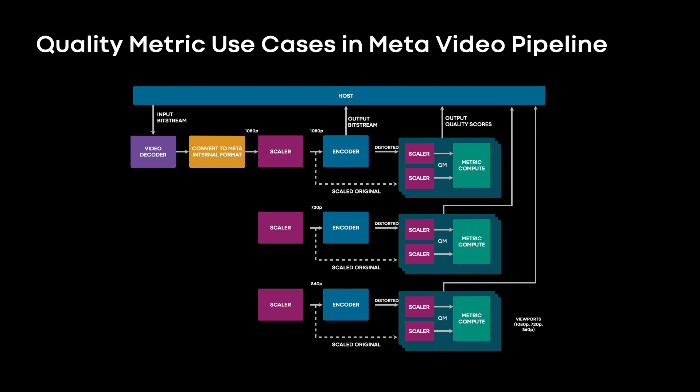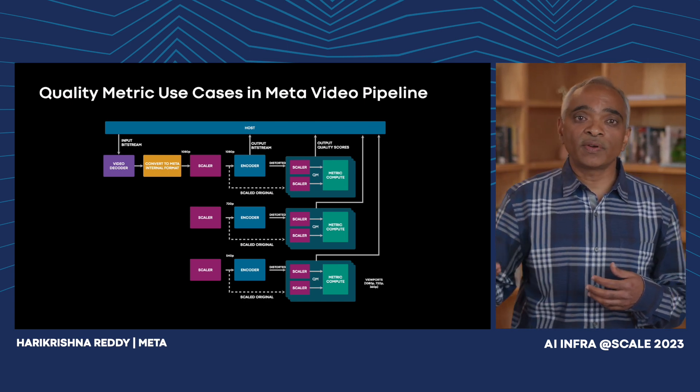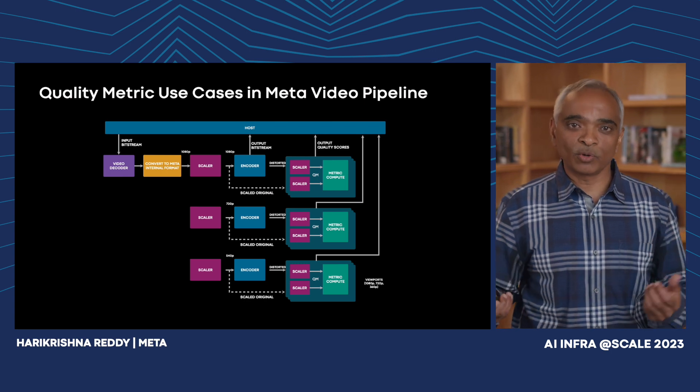Here we show the quality metric module. The way we implement and use quality metrics in our video traffic is very unique to MSVP. We support SSIM, multi-scale SSIM, VIF, PSNR, and no-reference metrics like blur in our quality metric module. The quality metric module is quite compute-intensive: for every uploaded video we need to produce five different encoding resolutions, and for each of those resolutions we need to compute similarity metrics at five different viewport resolutions — meaning a total of 25 quality metric computations for every uploaded video.